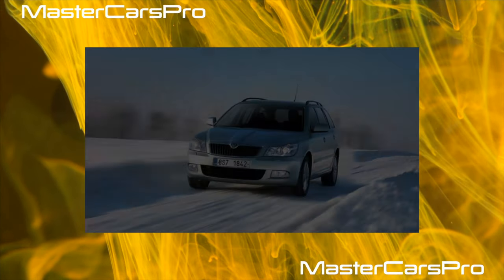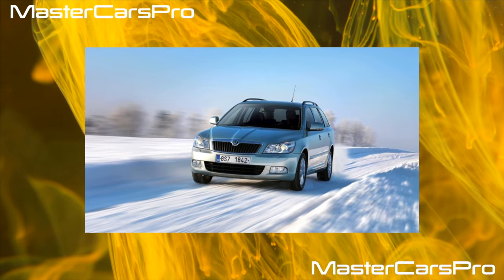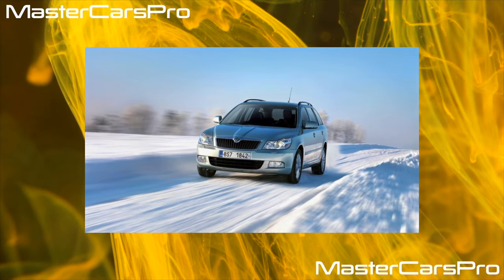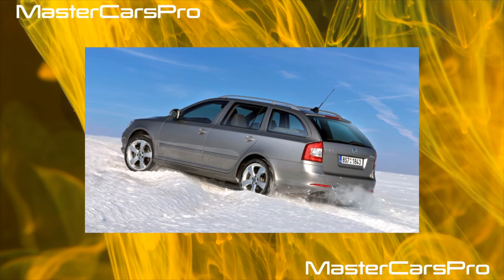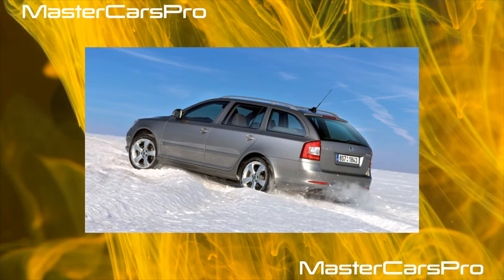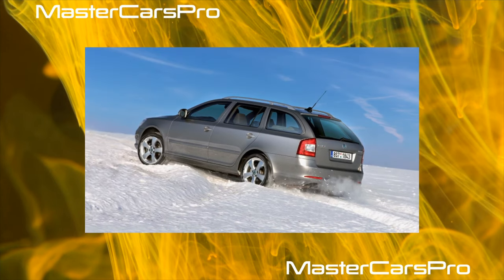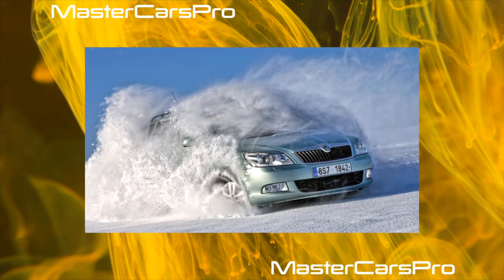At the same time, front ball joints, which can be changed separately — 45 euros branded and from 10 non-original — may be needed first after 30 to 40,000 kilometers on Octavias older than 2008. As a rule, the racks of both stabilizers are asked to retire — original ones for 40 euros and analogs from 10 euros — after modernization they began to withstand 50 to 80,000 kilometers.